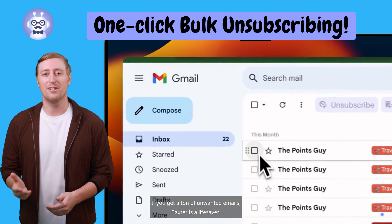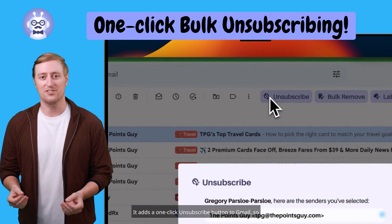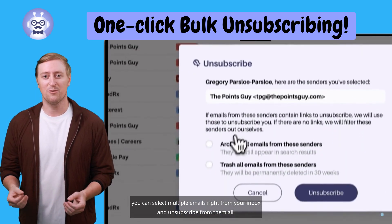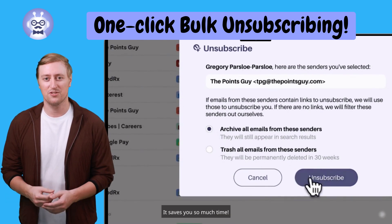If you get a ton of unwanted emails, Baxter is a lifesaver. It adds a one-click unsubscribe button to Gmail, so you can select multiple emails right from your inbox and unsubscribe from them all. It saves you so much time.